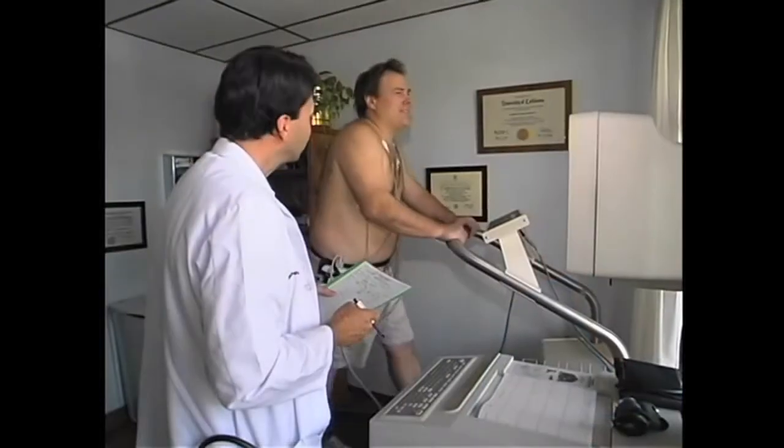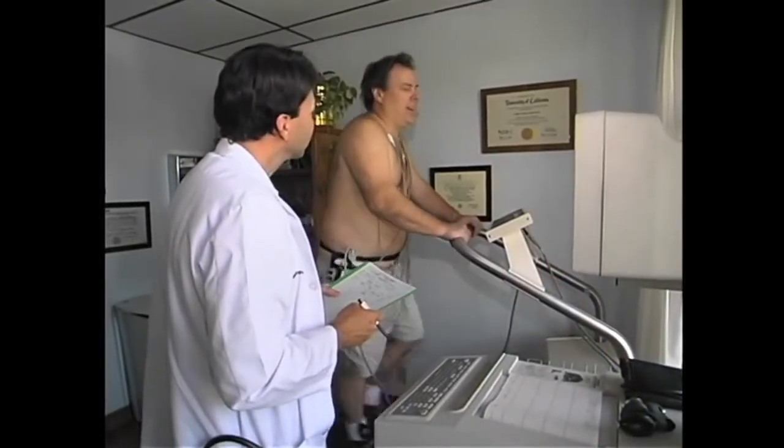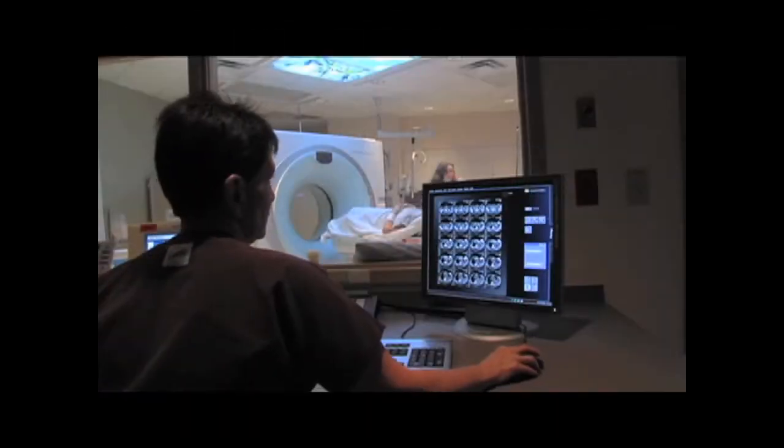For people with a family history, should they get a stress test? With a stress test, we will only detect patients who already have a 70% or more blockage. What I would recommend — besides controlling your risk factors as much as you can, including cholesterol, blood pressure, diabetes, weight, and exercise — is a coronary calcium score.